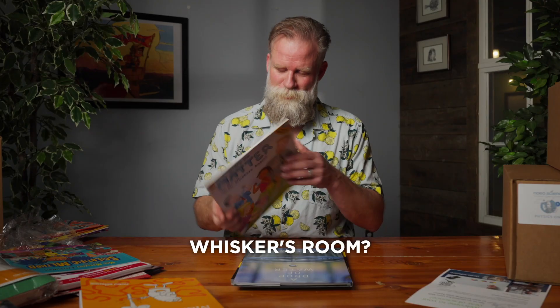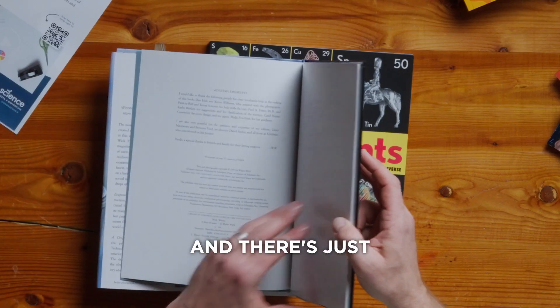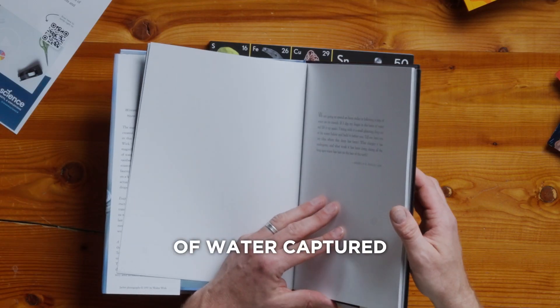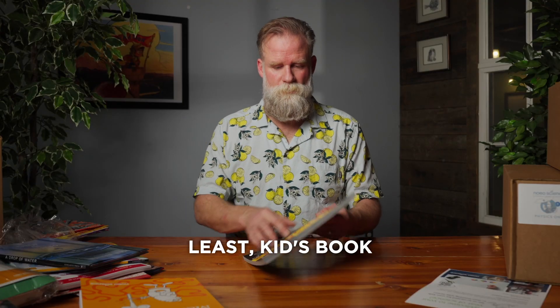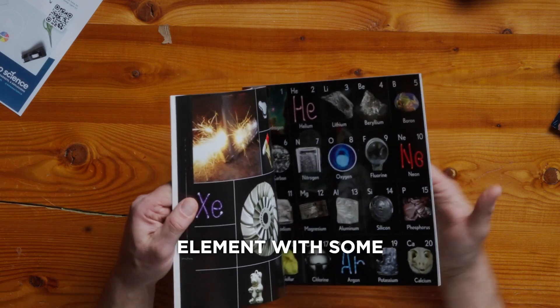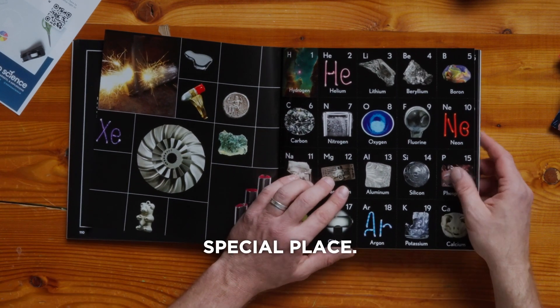The scientific method with Mad Margaret. 'What's the Matter in Mr. Whiskers' Room?' And then a beautiful coffee table book — just some beautiful photos of water captured at different moments. Last but not least, the Kids Book of Elements: every single element with cards that you can actually tear out and put in a special place.